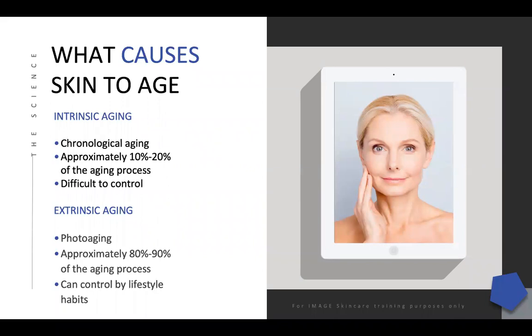What causes the skin to age? There are two main factors: intrinsic aging and extrinsic aging. With intrinsic aging, for a long time we thought that if it's in your genes, in your DNA, your heritage — you're stuck with it. But the good news is we are now discovering that many things can actually alter the DNA. We can reverse some of those signs of aging through diet, exercise, and nutrition — all of these things can actually alter the DNA.